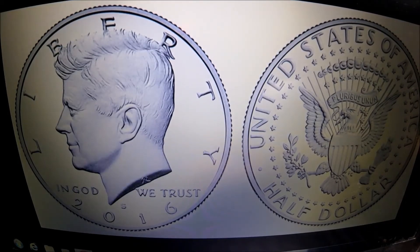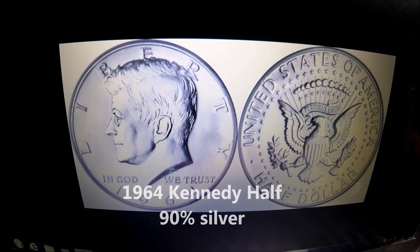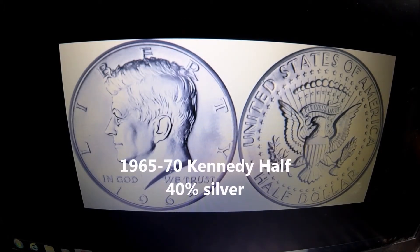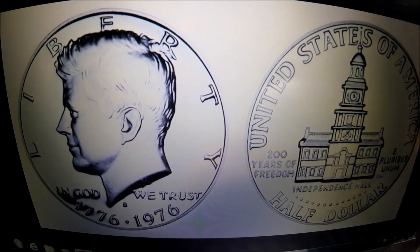Now that brings us to the Kennedy half dollar. If you happen to have some of those in your jar of change, there is silver to be found. 1964s are 90% silver, and 1965 through 1970 are 40% silver. Everything 1971 to present is clad. And like the quarter, the Bicentennial 1976 half dollar has no real added premium over face value.